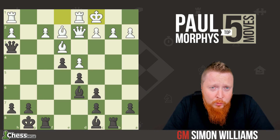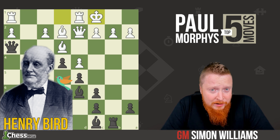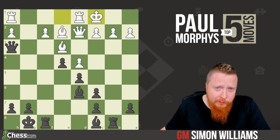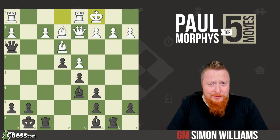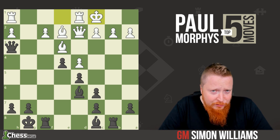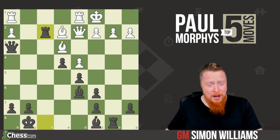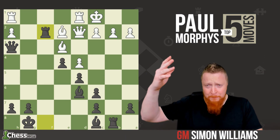In this first example he's playing against Henry Bird, an international English player. Henry Bird has just castled. Now this really epitomizes Morphy's style and his genius vision. Rook takes f2 — just whoa, out of the blue. Thunderbolt chess.